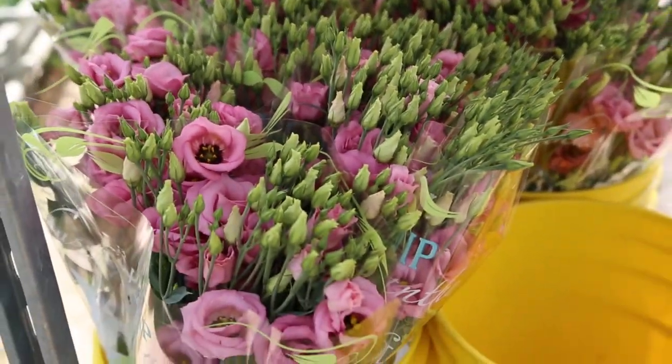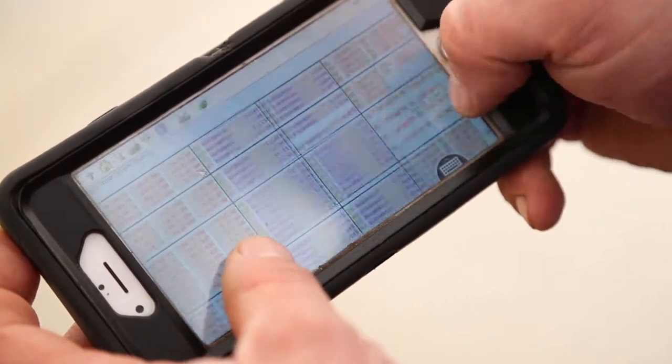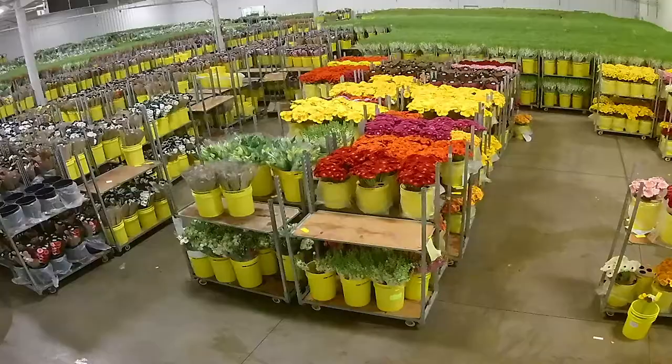We use computer-controlled climate equipment to monitor plant growth and response to different weather conditions. Our 35,000 square foot cooler can help handle the 50 million stems that will come through our facility each year.